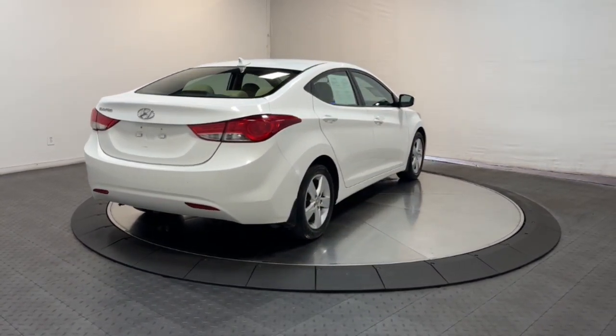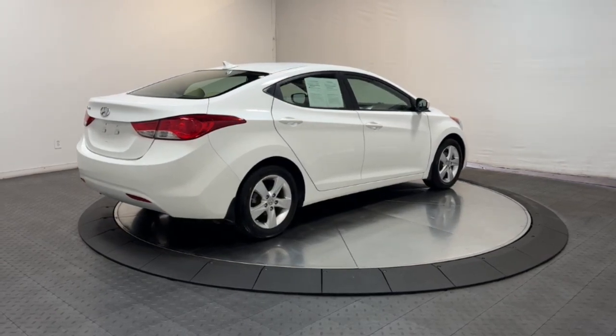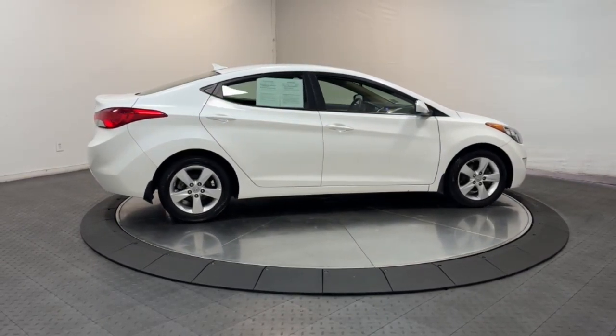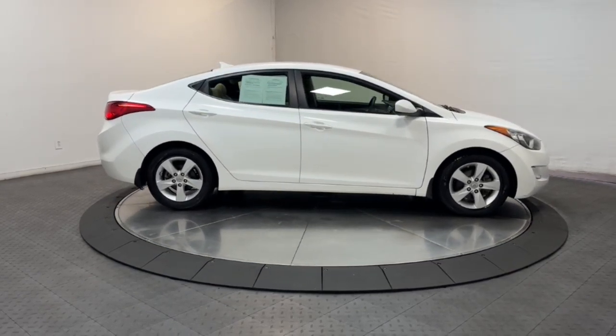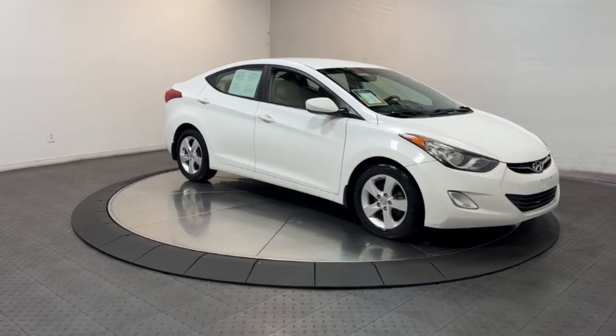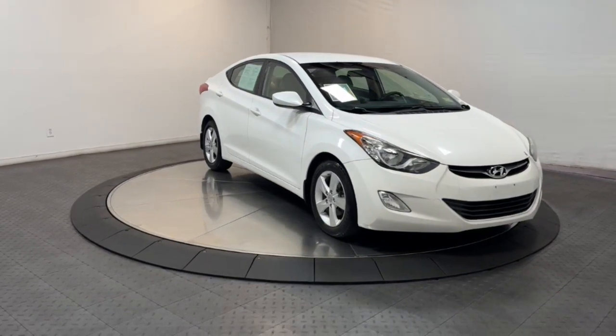The following are some of this vehicle's highlighted options: keyless entry, heated mirrors, fog lamps, steering wheel audio controls, aluminum wheels, alarm, Bluetooth connection, electronic stability control, stability control, and intermittent wipers.